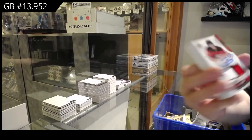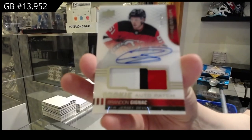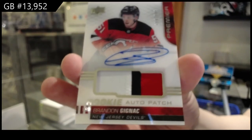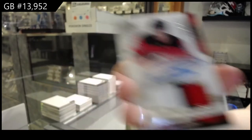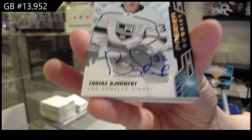Rookie Patch Auto, number two, 249, for the New Jersey Devils — Brandon Zignac. Number two, 199, rookie for the LA Kings — Tobias Bjornfot.